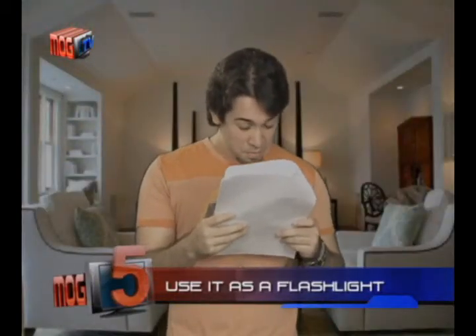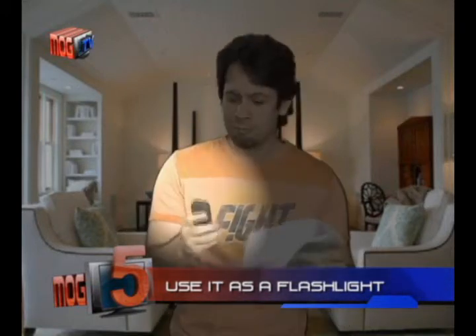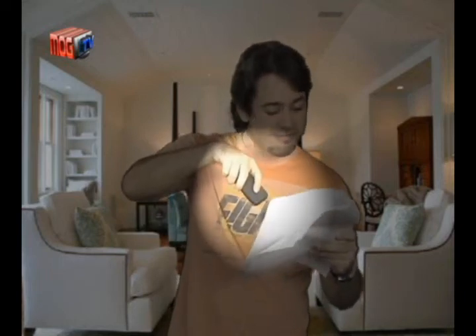At number 5, use it as a flashlight. Can't find the contents of your bag? Can't fit your key to the door's keyhole? Turn on your cell phone and use it as a flashlight. At kung mas swerte ka, your old cell phone might even have a functioning flashlight built in.